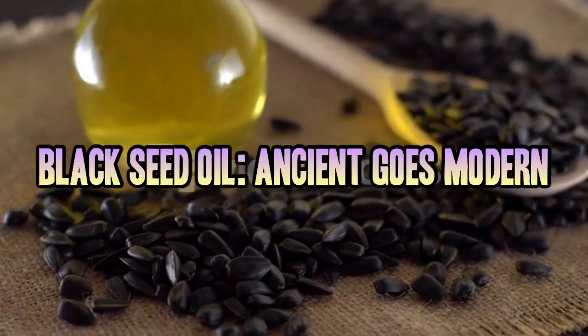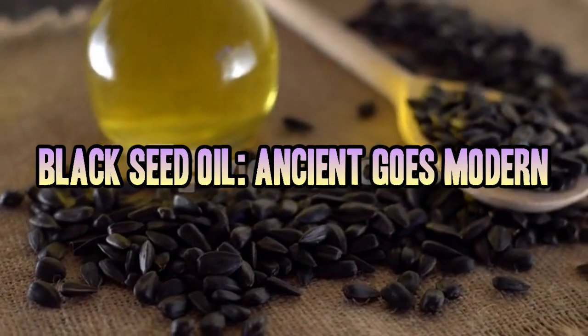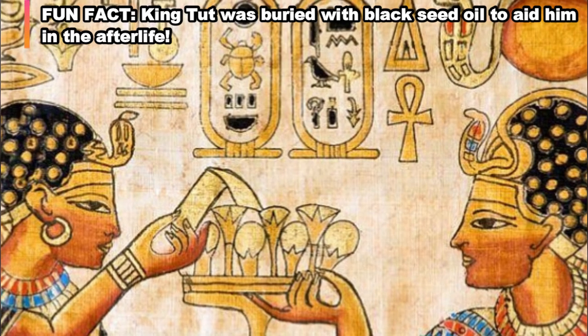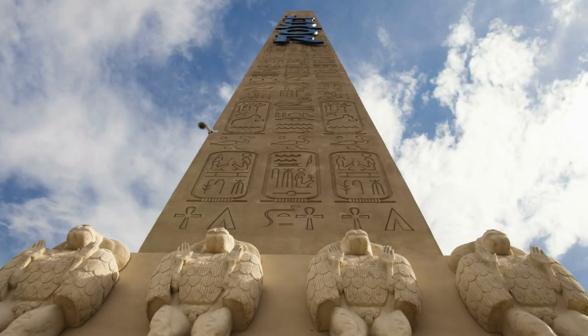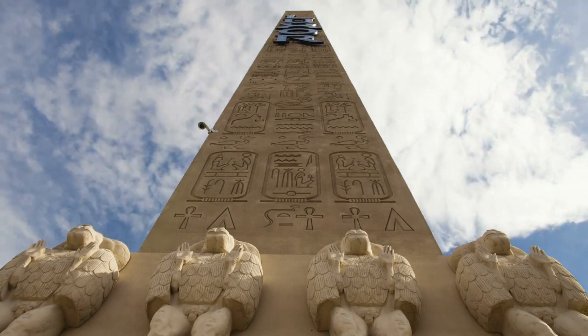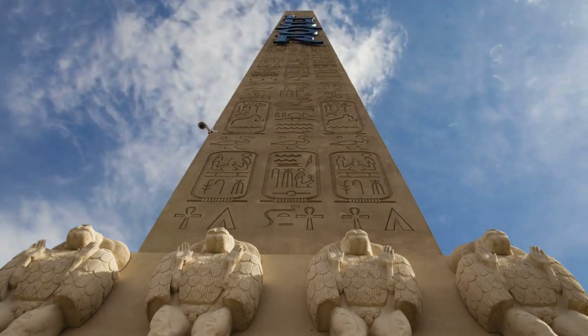The health properties of this stuff have been known for thousands of years. In fact, King Tut was buried with a bottle of it. Ancient Arabic people said it cured all diseases except death — that's convenient. For this video, we're going to stick to the more heavily studied areas of its benefits.